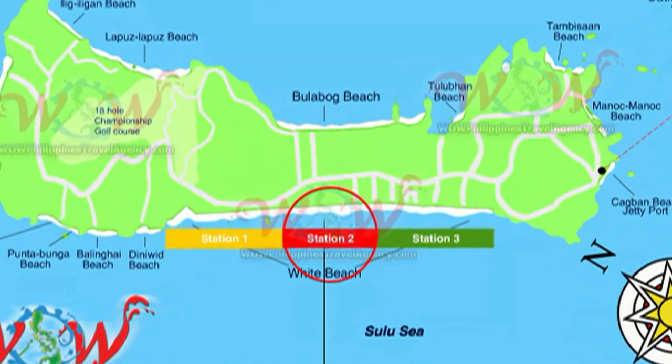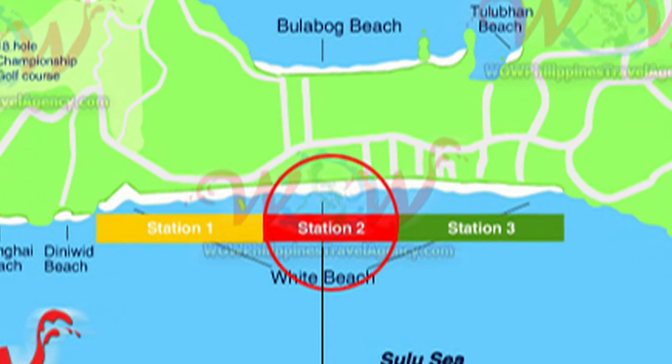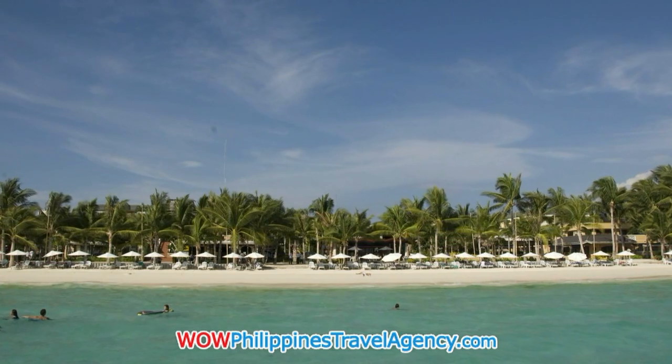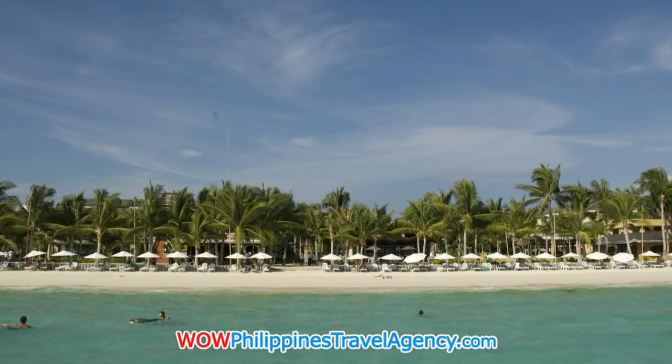Hi, Rick St. John with WowPhilippinesTravelAgency.com. Today we're going to be looking at the Regency Hotel, located in Station 2. The Regency has one of the widest beach fronts of any hotel on the island.